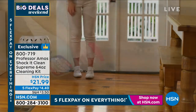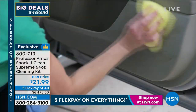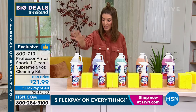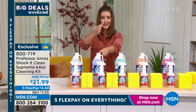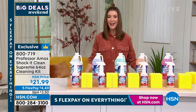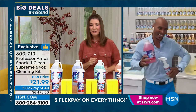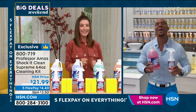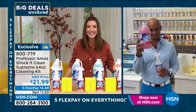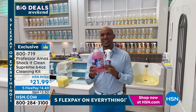It's ready to use — not a concentrate, you don't have to be a chemist. It comes in a 64-ounce container with an empty spray bottle and extra absorbent sponges. Choose your fragrance: fresh and clean, lavender mint, cucumber melon, citrus zest, or geranium. This has been one of our favorite global brands for 18 years now on HSN. Amos Harp the Third is here doing the happy dance with Shock It Clean.